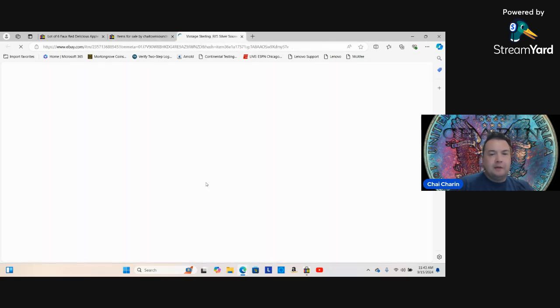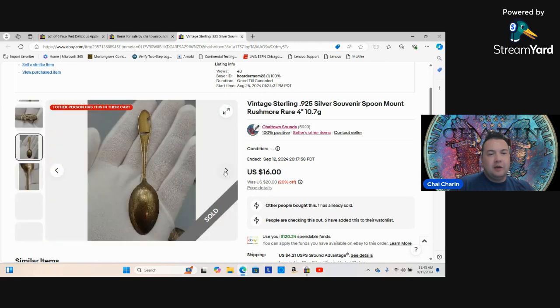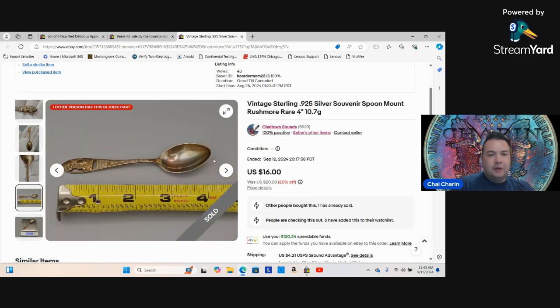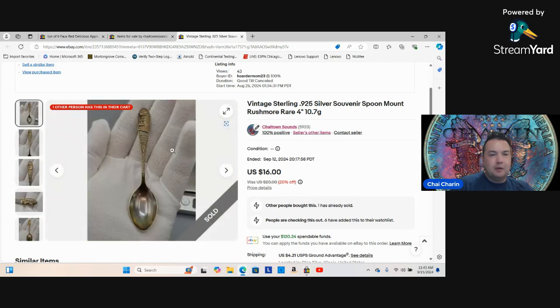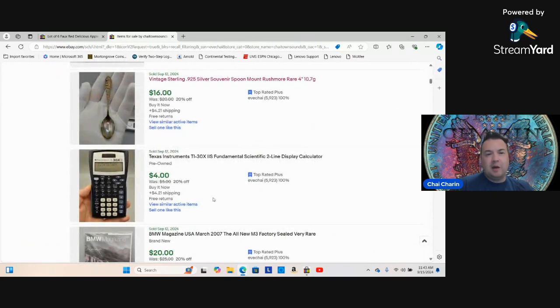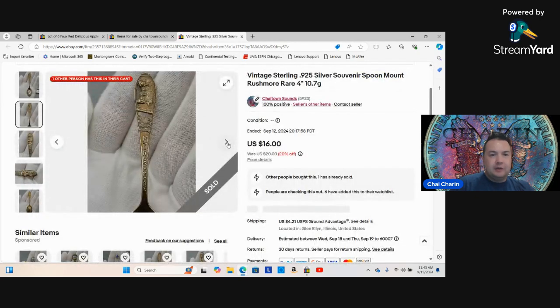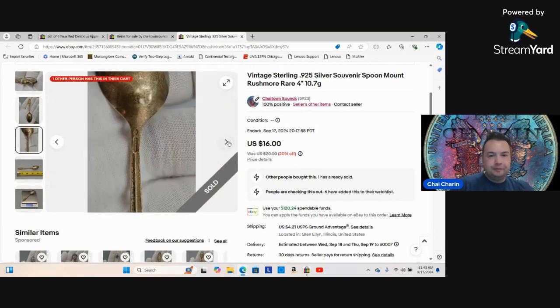Do not clean these spoons. If they have patina, people like it — toning is cool. Don't make it all shiny because it'll wear off the detail and show more blemishes. I cleaned one as an experiment and that one hasn't sold. If you find something with 'sterling' marked on it, even a little souvenir spoon picked up for under a dollar, it's worth four dollars cash at your local coin shop. Silver is up to $31 — you could literally 4x your money without even listing on eBay.